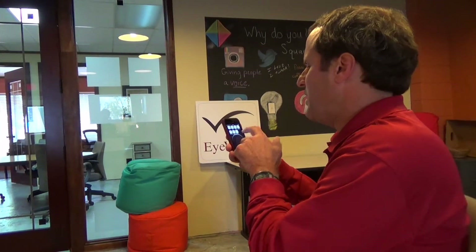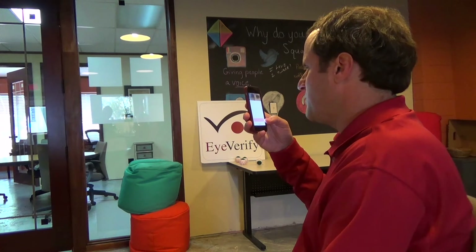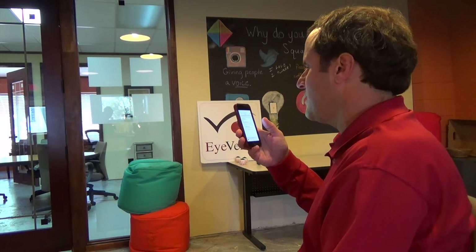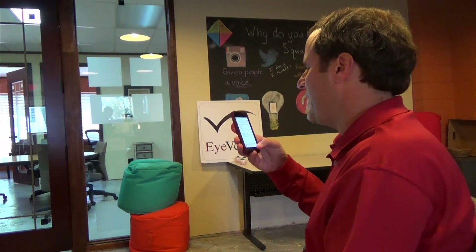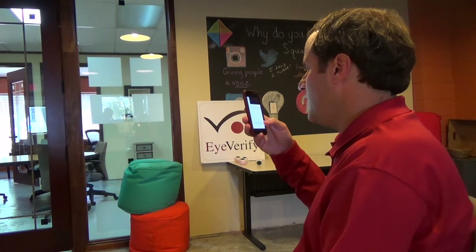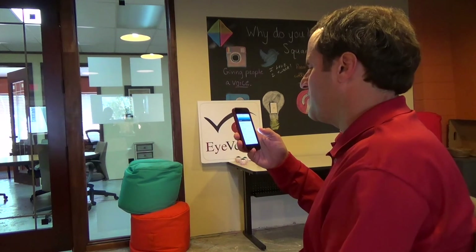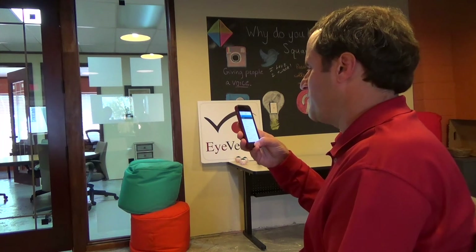Another great example is enterprise mobility. We'll go to our partner Good Technology, and when we log in we can get to our email, contacts, and calendar. You can do that on both iPhone and Android, and on tablets. And if you want single sign-on across something like Salesforce for Good, you can do that as well — it gets you into all of your Salesforce.com content, which can be very sensitive for an enterprise, and it can be protected with biometrics.